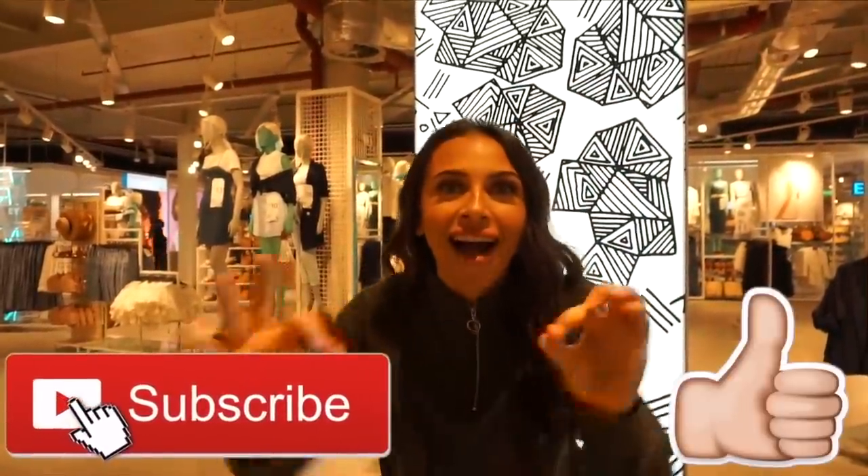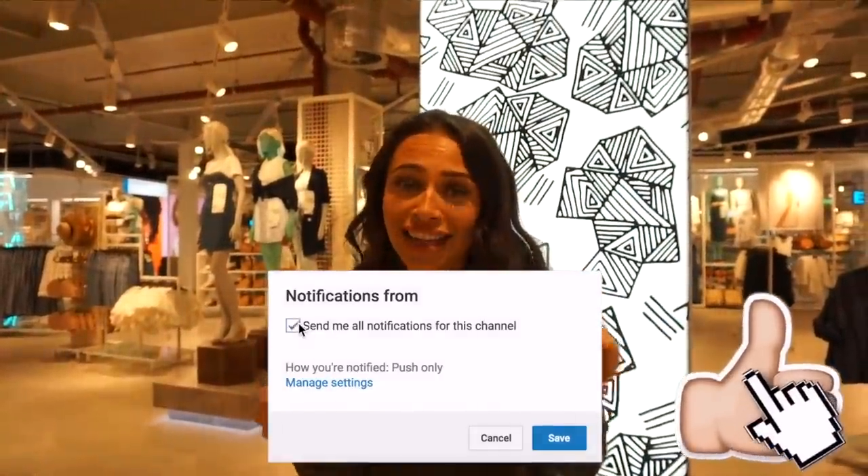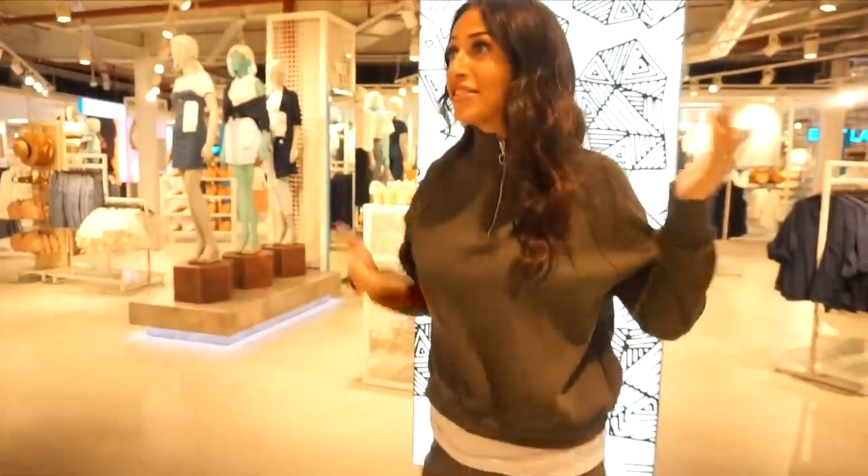Hello honeys, welcome back to my YouTube channel! I'm here with Primark to see the opening of the Birmingham store — it's the world's biggest Primark store and the biggest store of anything in Europe. I'm so excited to show you what's new and my favourite pieces, though I'm not going to try everything on — just show you what I love.